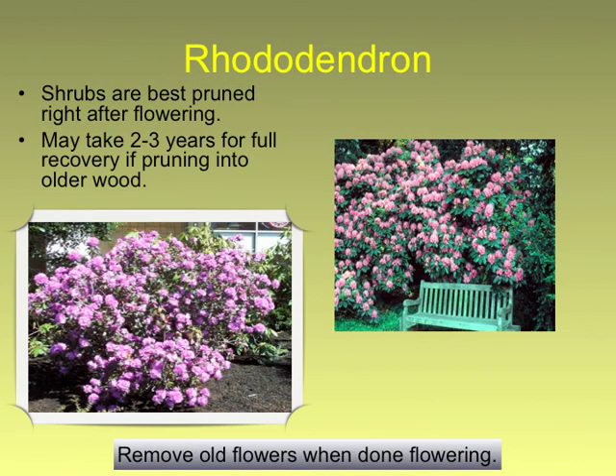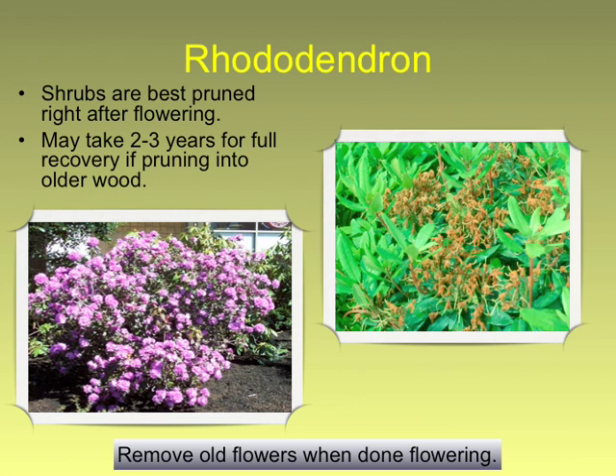And there's your rhododendron. You can bite the bullet and cut them down — they will come back. It depends: if there's an axe murderer hiding on your porch you might want to cut them back, but if they look beautiful and they're behind a bench you might want to just keep them as they are.